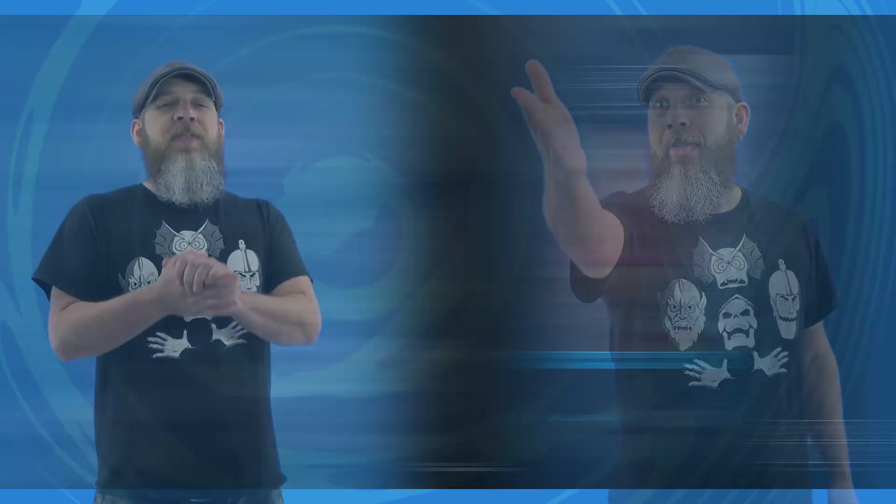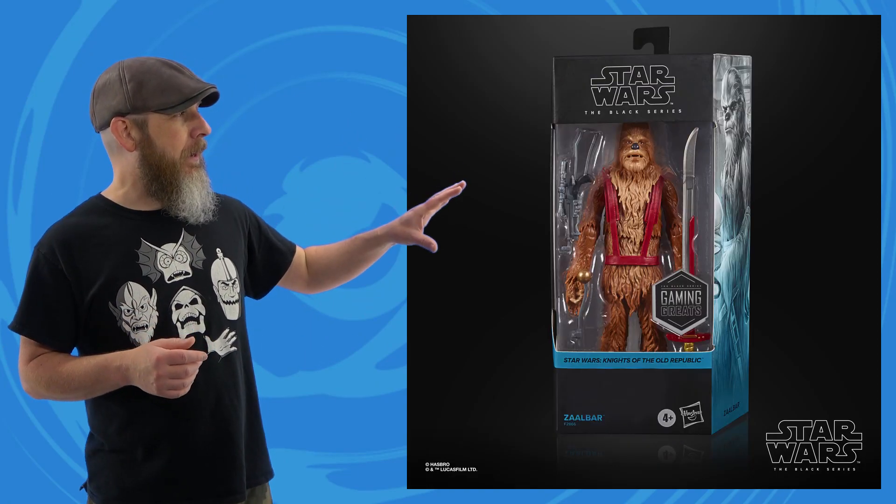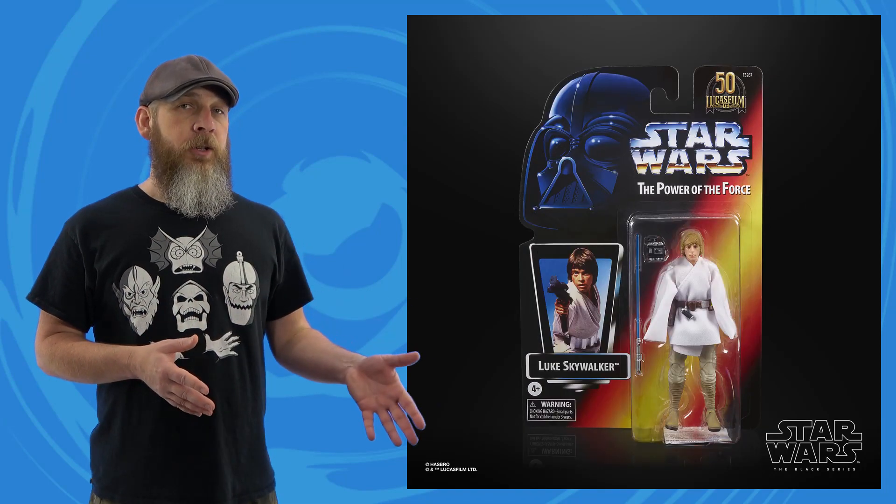Then there's Hasbro's Star Wars Black Series. This week we saw a lot of reveals, a lot of reissues, a lot of repackages. Monday brought us the GameStop exclusive Zaalbar from Knights of the Old Republic — I've never played that game but I see a cool-looking Wookiee warrior. It does have an altered head, straps around the bowcaster, and a vibro blade. The loose shots seem a bit plain on the fur paint but the package shots show a lighter shade for the nose, mouth, and front of the torso — I'm hoping it looks more like that.